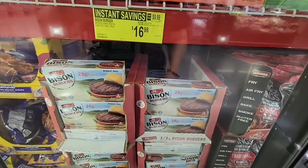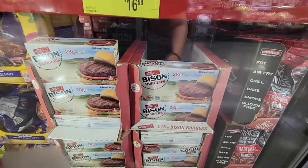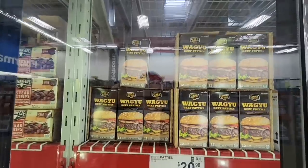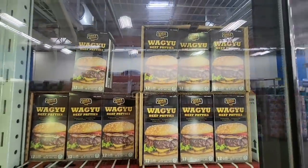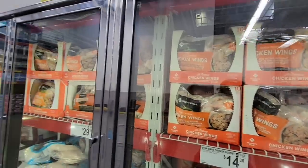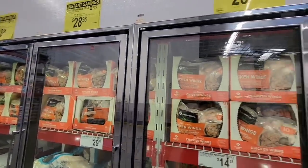The bison meat is one of the instant savings deals going on until Sunday the 7th, so if you want to grab that, get in this weekend. The Wagyu beef is regular price at $24.98, but it sells out really quickly — so I was excited to see it back in stock.